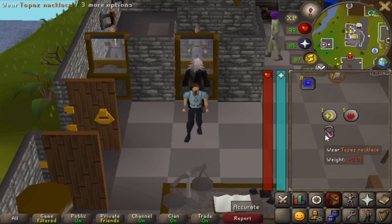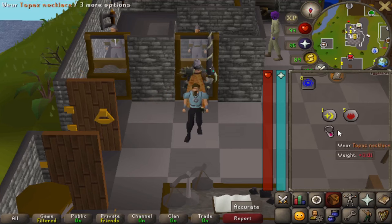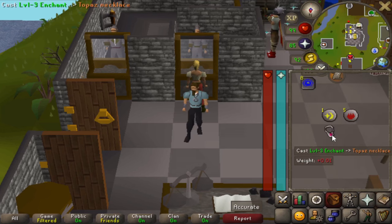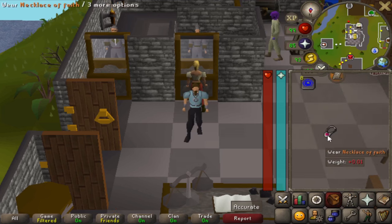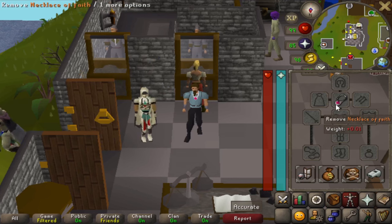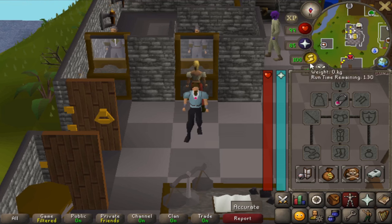Here we have the Necklace of Faith — you can create it or purchase it. Added back in 2017, it's basically a topaz necklace enchanted with the level three enchantment spell using one cosmic rune and five fire runes. It's a very uncommon, unused item. The great thing about it is it will restore 10% of your prayer when your hit points drop below 20%, and then the necklace is destroyed.